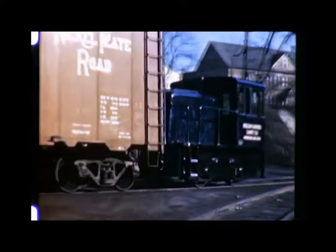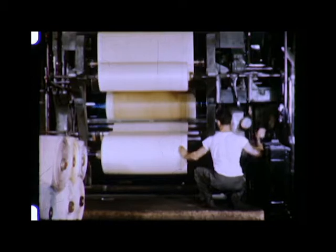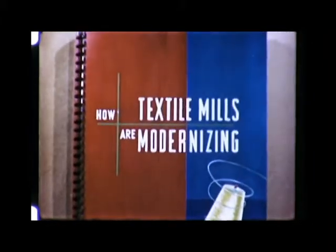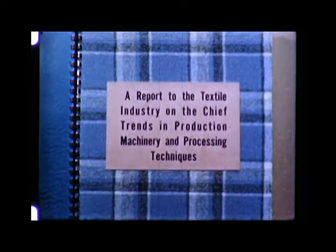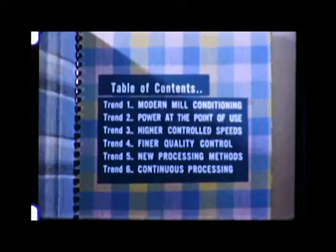Modernization continues throughout all textile production, in the transportation of materials, in the drafting of worsted, in the embossing of rayon, in the dozens of production steps that lead to the finished product. This is a report to you, the textile industry, on how textile mills are modernizing. The report deals with the chief trends in production machinery and processing techniques, illustrated by the latest equipment in America's mills and laboratories.